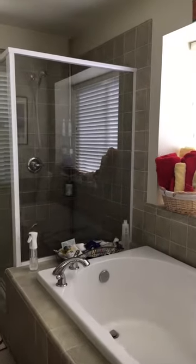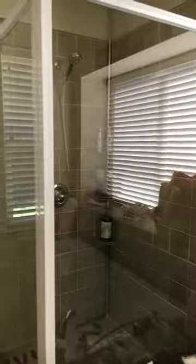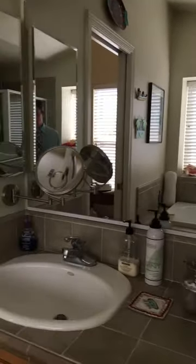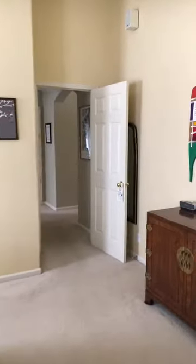Let me show you the master bathroom. As I mentioned, there's a soaking tub, a stand-up walk-in tile shower with glass doors, dual sinks. It's just a nice spacious place.